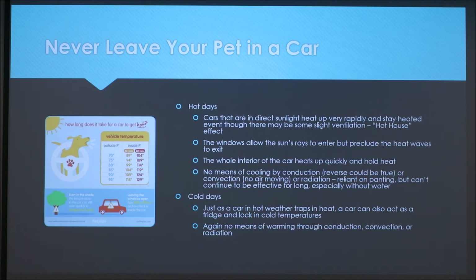It's important to never leave your pet in a car. Cars in direct sunlight heat up very rapidly through what's often called the hot house effect — the windows allow sun rays to enter but don't allow heat waves to exit, so the interior heats up quickly and holds that heat. Dogs have no way to cool by conduction since the seats get hot, there's no convection due to no air movement, and no radiation, leaving them reliant only on panting, which isn't very effective for long, especially without water.